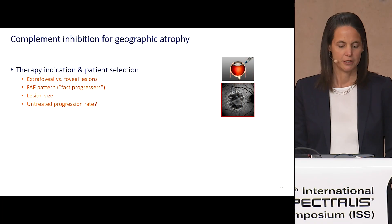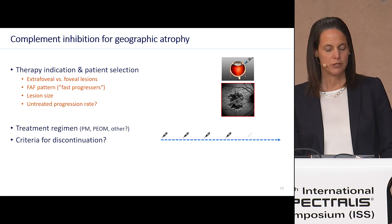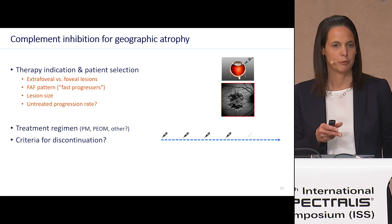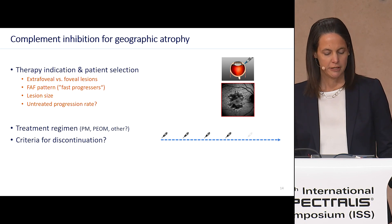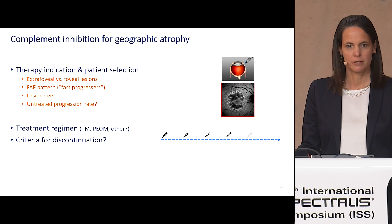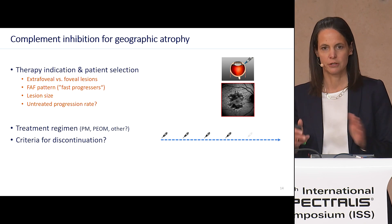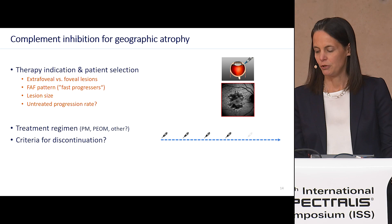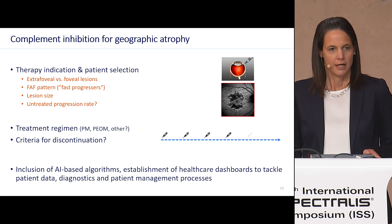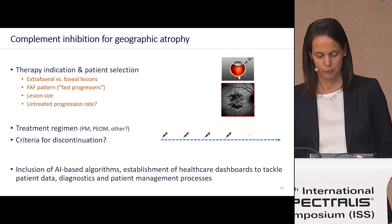Besides our enthusiasm about the therapeutic option, we have to think about several questions regarding therapy indication and patient selection. Also the treatment regimen, which in the studies was every month or every other month, needs consideration, and we need to define criteria for discontinuation. We expect a large number of patients now entering therapy, and we will need to include AI-based algorithms to tackle all the patient data and the diagnostics and patient management processes.